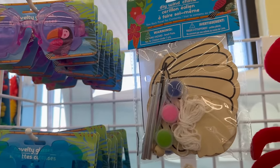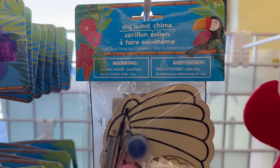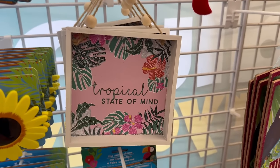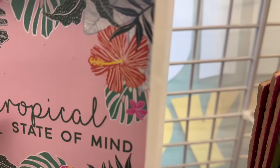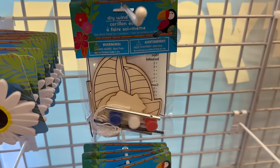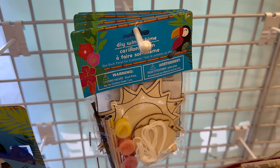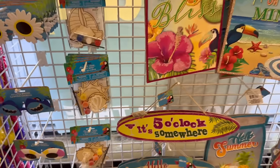Right here you've got some summer DIY items. This one is a DIY wind chime — it comes with three different color paints, the wind chimes, and string. Down here it says 'Tropical State of Mind.' These cute shadow boxes have jute rope and little beads. Then there's a wind chime with a sailboat, and another one with the sun and seashells — super cute!